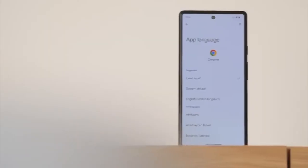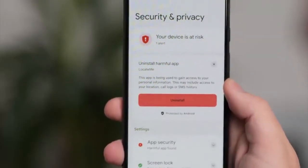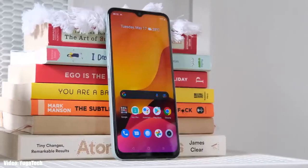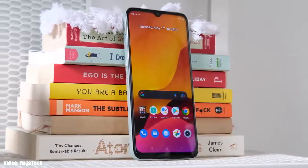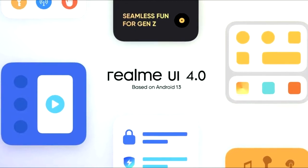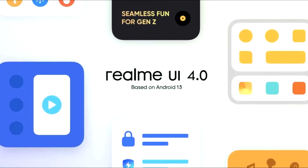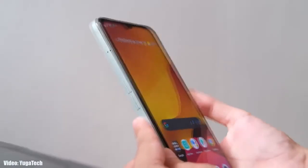Android 13 brings new features like per-app language settings, an improved media player, combined security and privacy settings, and a lot more. On top of Android 13, there will be a custom skin from Realme called Realme UI 4.0. Realme UI 4.0 is still under development, but you can expect new enhancements in the UI and features based on Android 13.